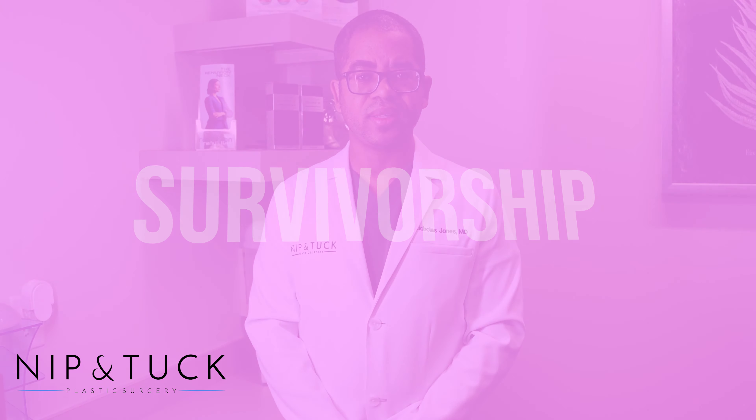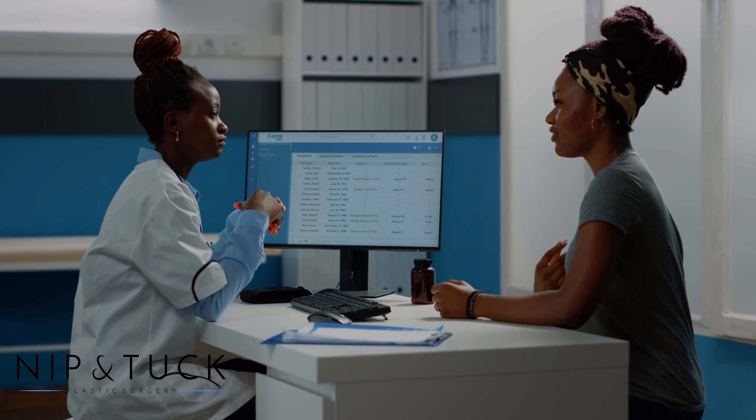One of the keys to surviving breast cancer is early detection. There has been a multitude of studies that show that early detection and treatment increases your survivorship.